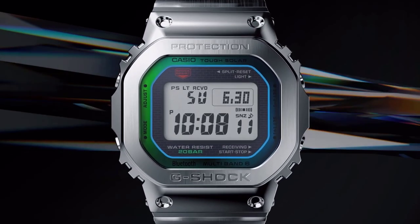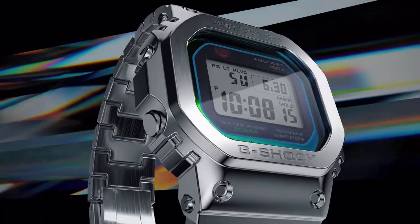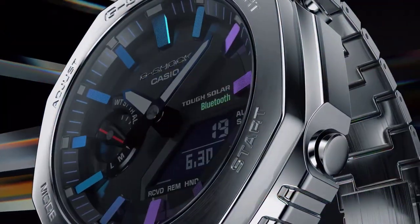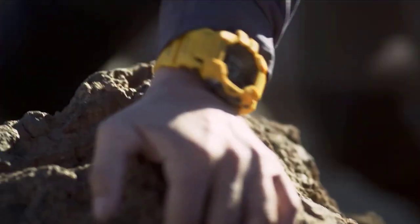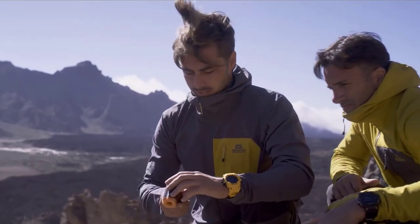In 2024, G-Shock watches continue to reign supreme as the pinnacle of durability, functionality, and style in timepieces. G-Shock watches have evolved and are renowned for their rugged construction and innovative features, blending cutting-edge technology with iconic designs.